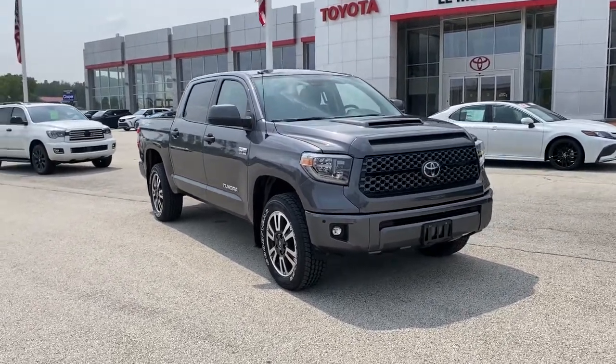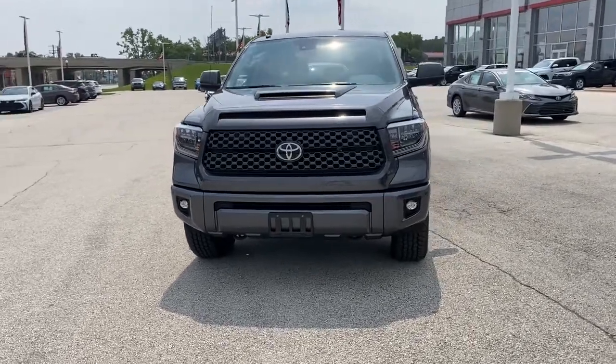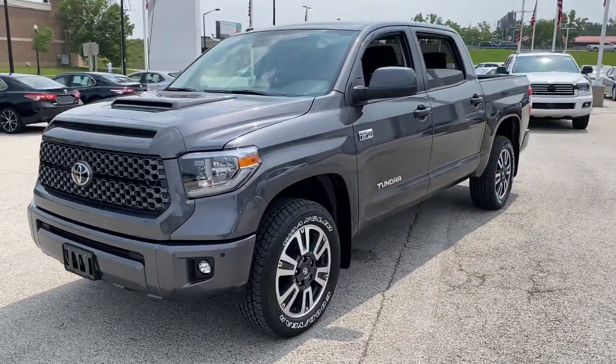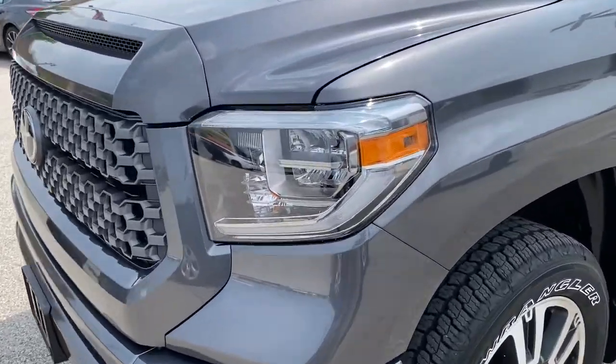Here is a wonderful 2018 Toyota Tundra. With less than 60,000 miles on the odometer, this vehicle stands out from the rest. Prepare to take your driving pleasure to new heights and enjoy the best of modern efficiency and style.